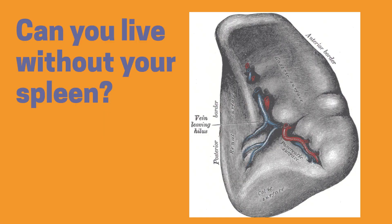Can you live without your spleen? Yes, your immune system won't shut down without a spleen, but it won't operate as efficiently.